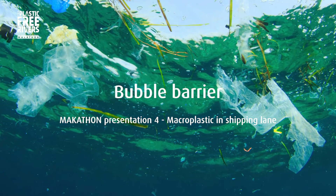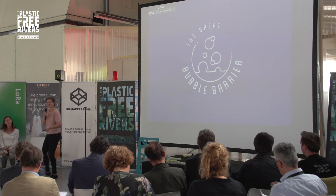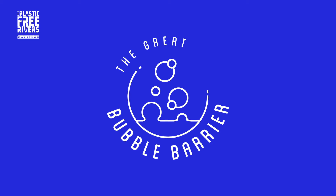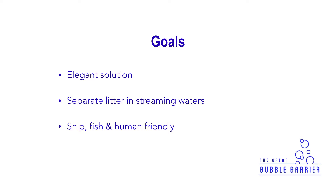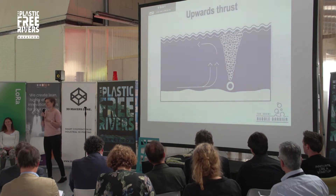We are the Great Bubble Barrier, and we were searching a couple of months ago for the solution — an elegant solution — to prove that you can separate litter from streaming waters. We wanted to fulfill the main requirement, which is ship, fish, and human-friendly. We found it with a little bit of a jacuzzi idea.